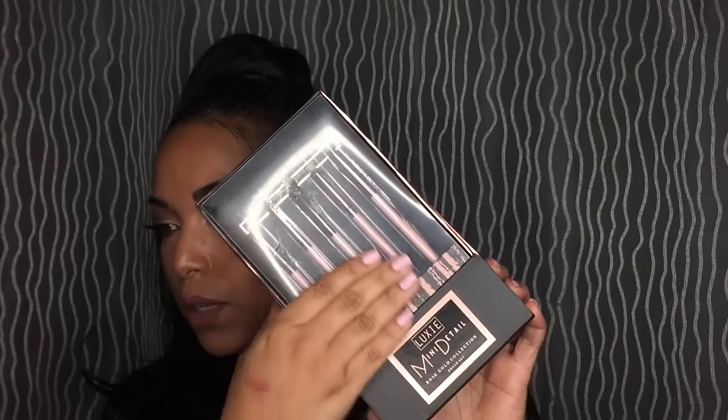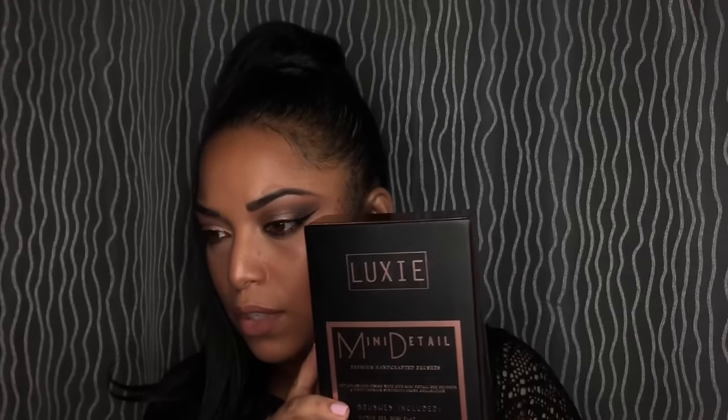From Luxie, we got the Mini Detail Rose Gold Collection Brush Set. That's pretty — there's like five brushes in here. Very nice. Oh, I love this! Look at that. I might keep that box — it'd be great for travel, just throw your brushes in here.